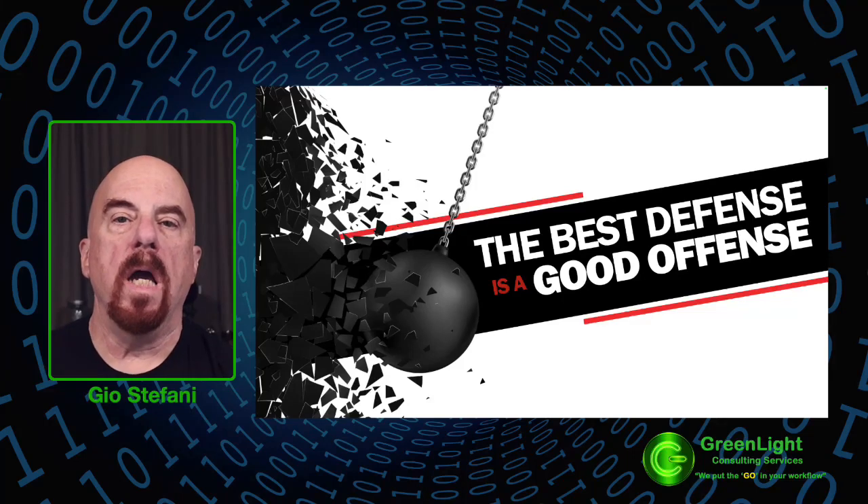Hi, my name is Gio, and I'll be presenting today. At Greenlight, we've spent many hours to ensure that we cover all aspects of cyber protection.